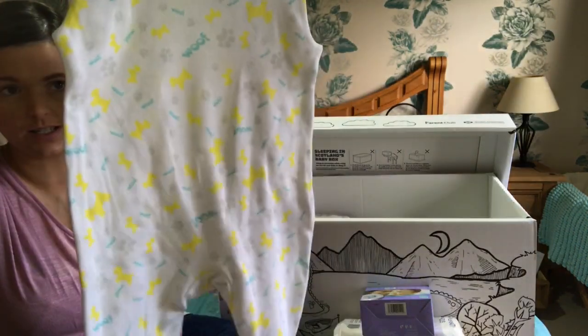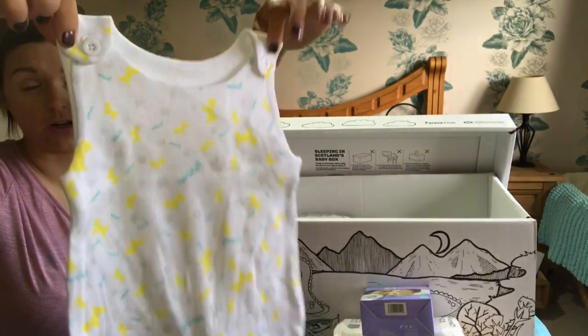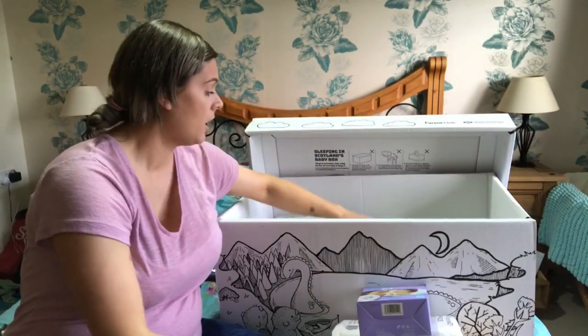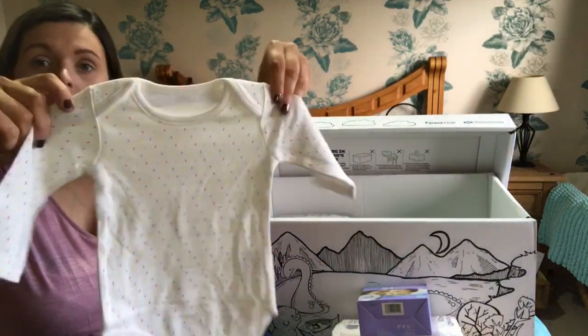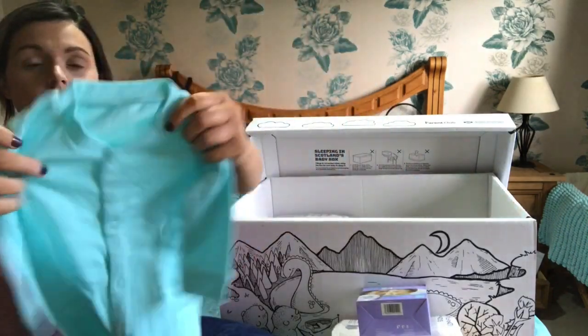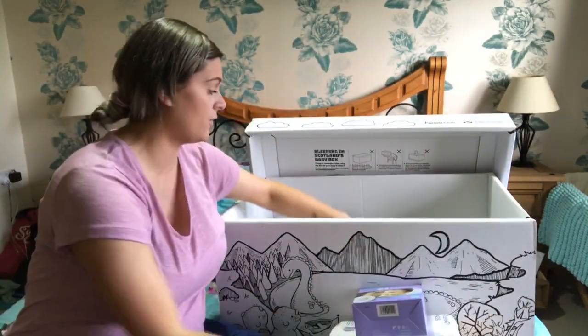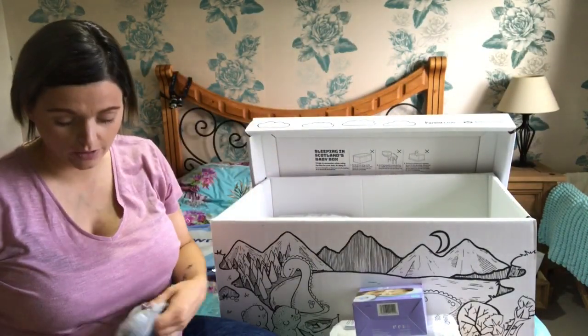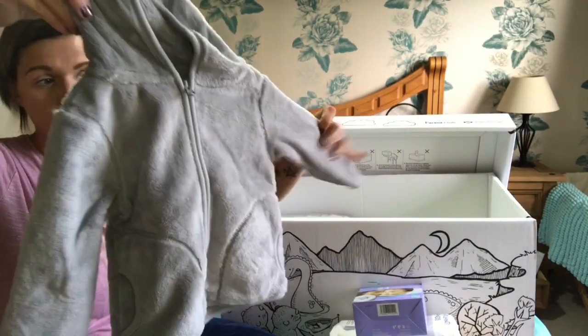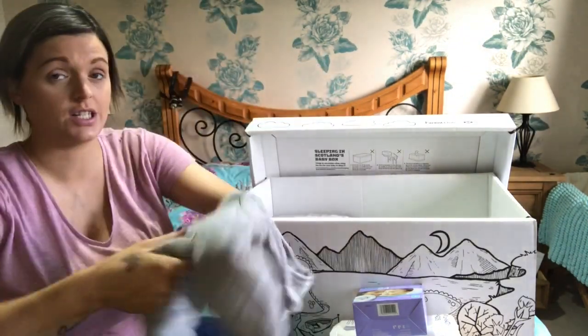Then there's some items of clothing in different sizes, and they've kept it obviously really neutral because they don't know if you're having a girl or a boy. There are long-sleeved vests and a plain teal bodysuit - you could use any of these items on a boy or a girl. This is really cute - a fleecy jacket, it's grey, obviously it can be for a boy or a girl, and this is three to six months.